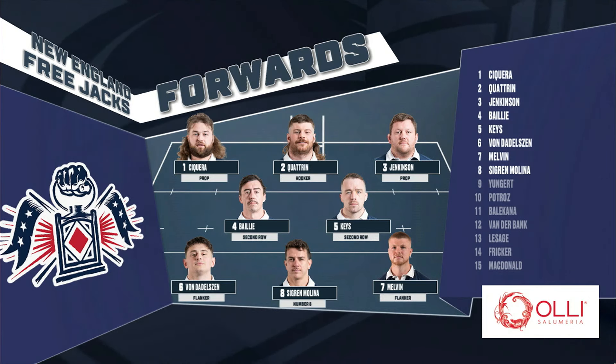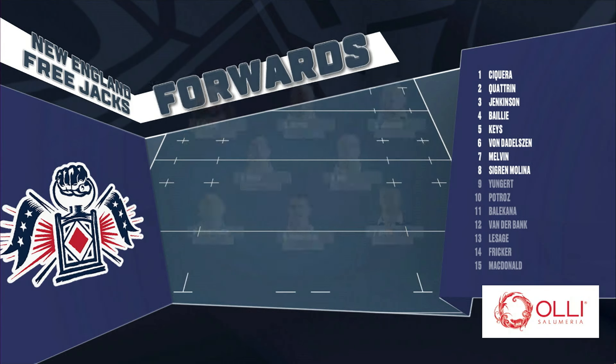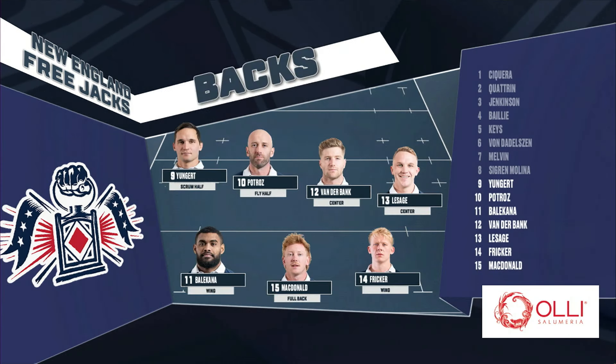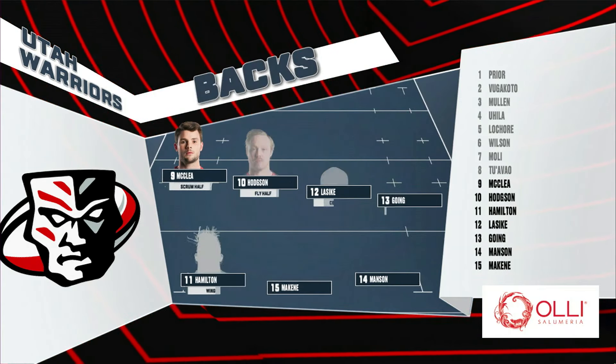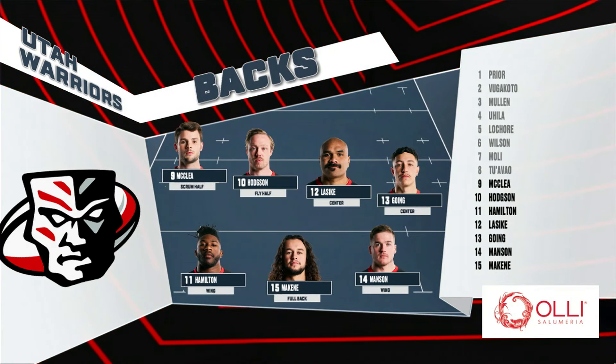Look at this big front row — we talked about scrum success. Utah is so strong in the scrum, a lot of force right there. Looking at number two Quatron, he had a late try to bring the Free Jacks for that victory, so a lot to do in that front row. Now if we take a look at the back line, Joel Hodgson moves from 12 to 10.